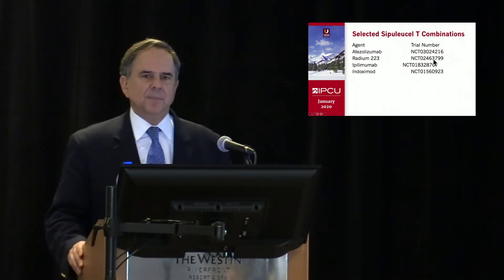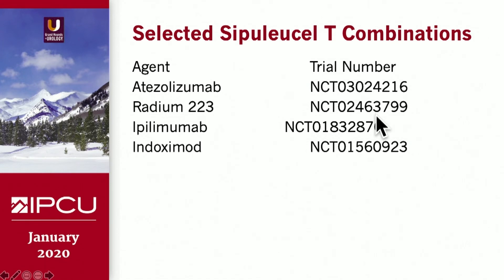Sip-T is also being combined with other agents to try to improve the immune system. Using two different checkpoint inhibitors — atezolizumab or ipilimumab — combined with Sip-T; those trials are still underway. Radium-223 combined with Sip-T is also being studied, since radium does cause an immune effect. Other immune agents such as inamoxamab are also being combined with Sip-T. National Clinical Trials numbers for these studies are available for reference.